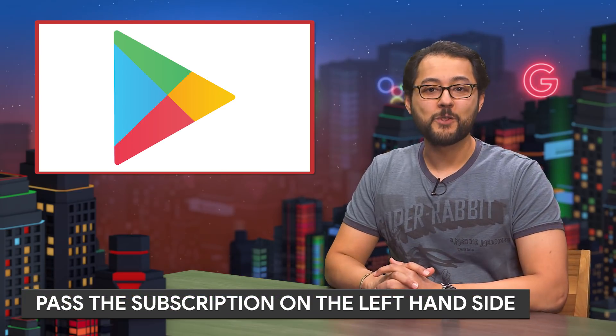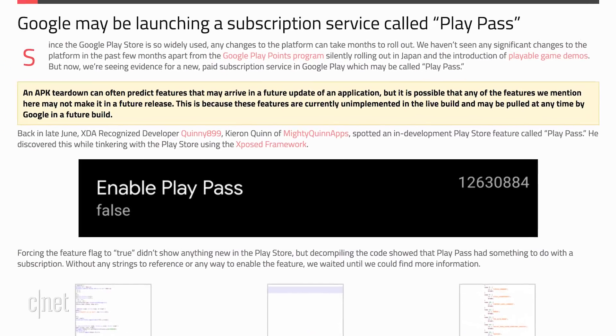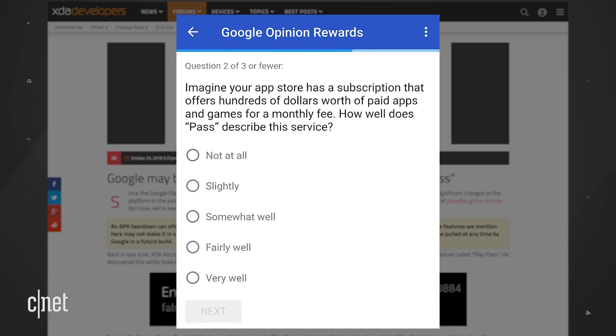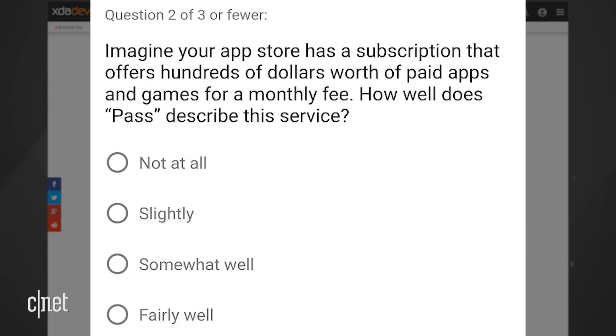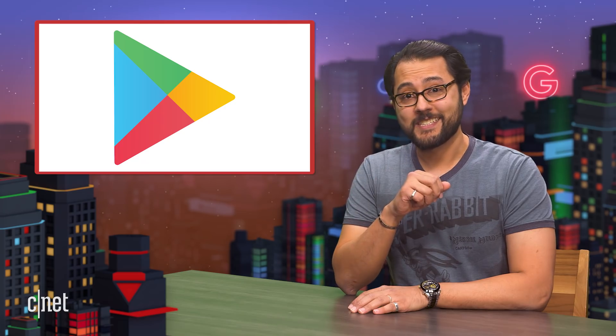On to Uptown Updates. The folks over at XDA Developers found evidence that Google could be working on a subscription service for Google Play. One developer found code in the Play Store app mentioning something called Play Pass. Google also sent a survey asking: imagine your app store has a subscription that offers hundreds of dollars worth of apps and games for a monthly fee — how well does 'Pass' describe this service? We'll all find out together.